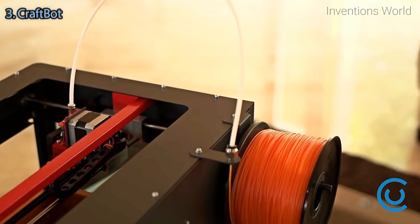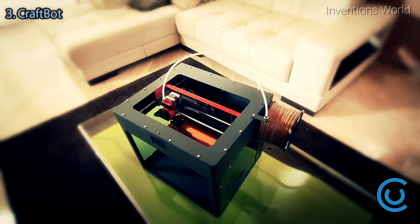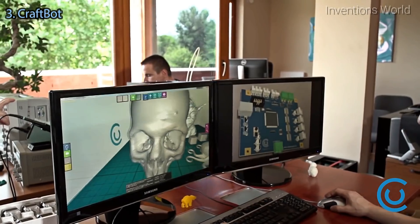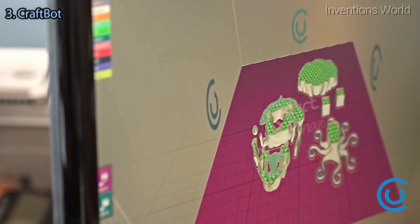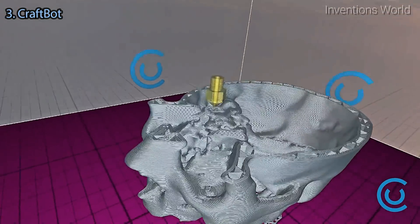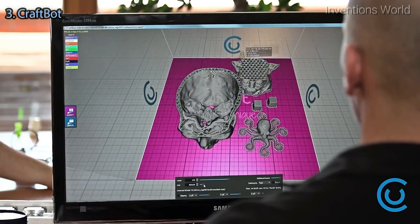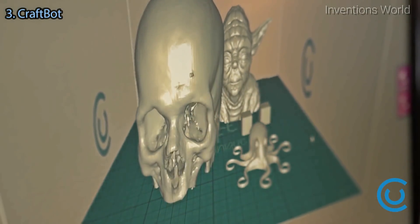With CraftBot, you can also use any 1.75mm filament, allowing you to choose the one that best fits your budget. Our printing material is environmentally friendly and presents no hazard to your personal health. The printer can be controlled with CraftWare, our own 3D printer software. We have developed a slicer which is also the fastest and most efficient in its class. The software is available for Windows and can be downloaded at any time, and other operating systems will be supported.